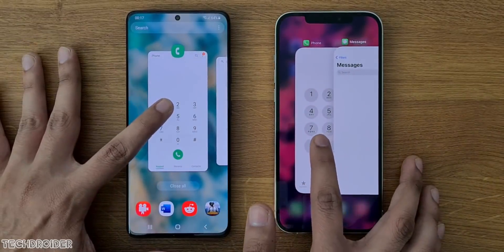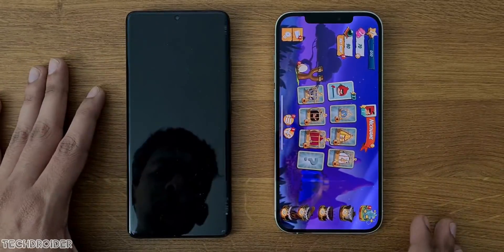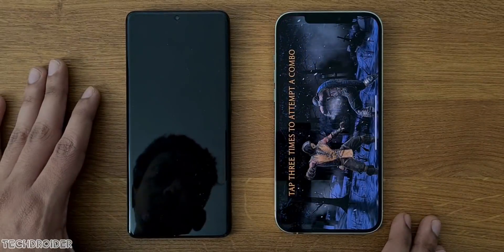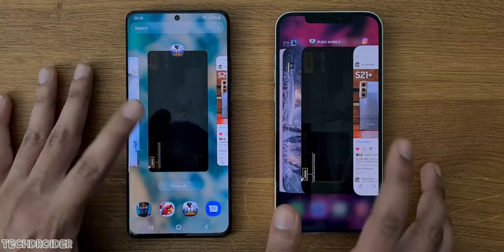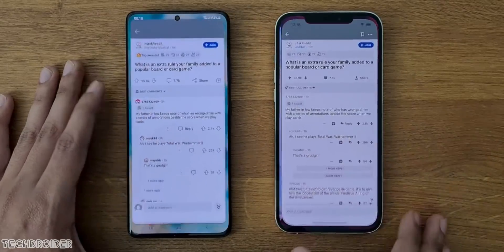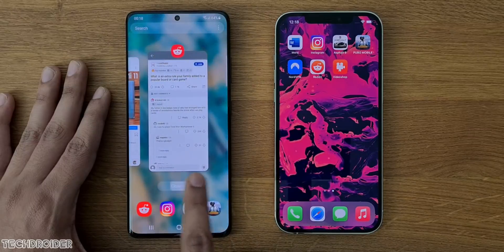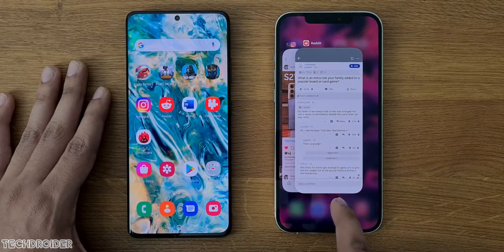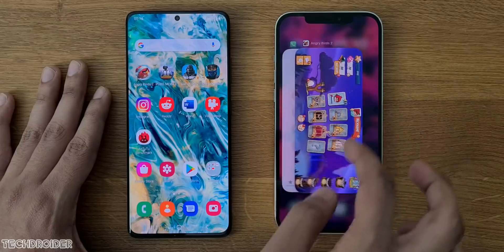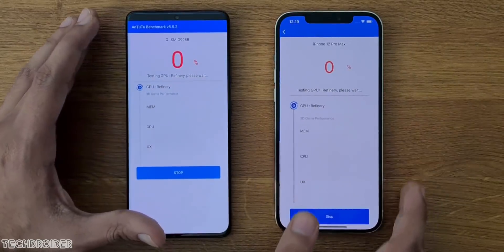RAM management test: dialer, messages, Angry Birds, Mortal Kombat, PUBG, Instagram, and finally Reddit. As always, impressive RAM management by both One UI and iOS — no shocker at all. They never let down in terms of RAM management. Now finally, benchmarks.